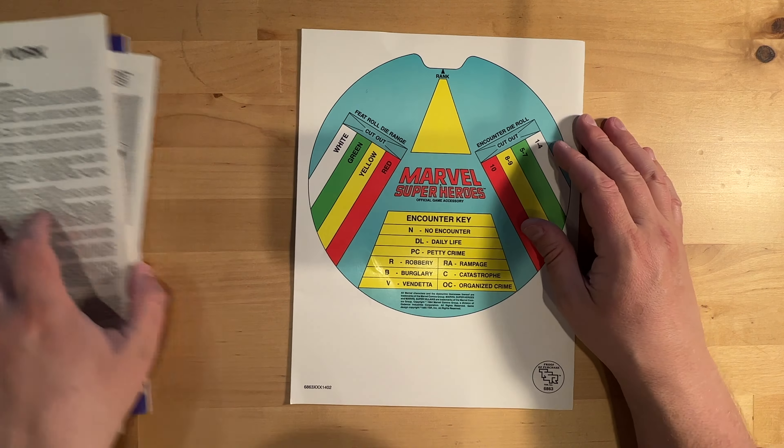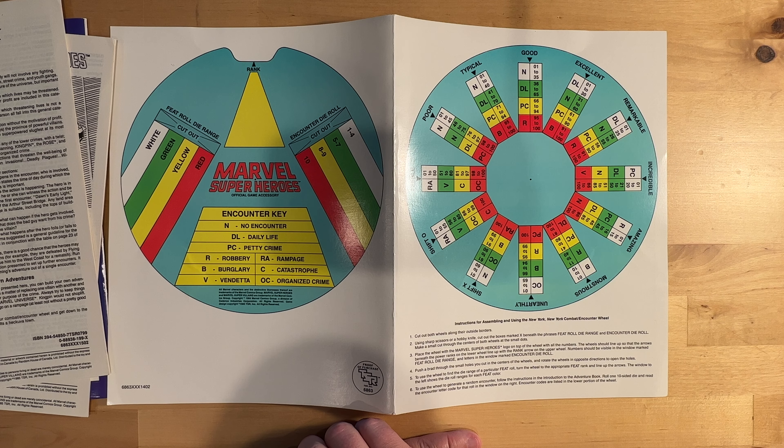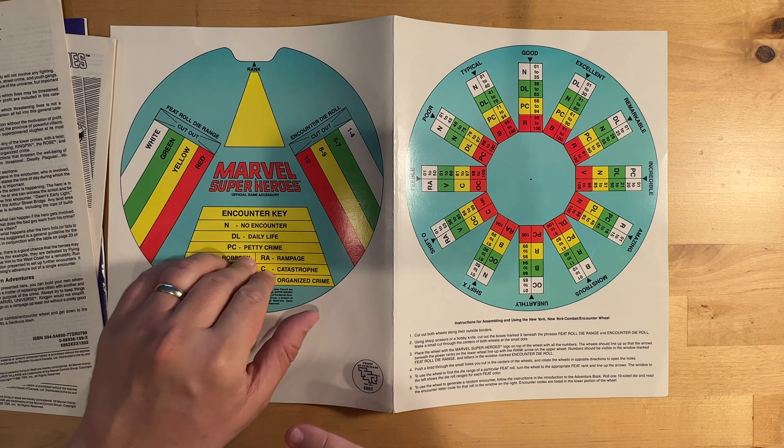This also comes with this encounter wheel — an encounter key — which I think will also help with my solo play, because it'll indicate whether or not there'll be an encounter or it's a daily life encounter or whatever.